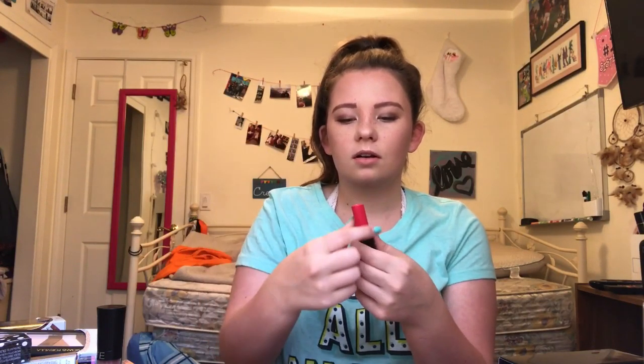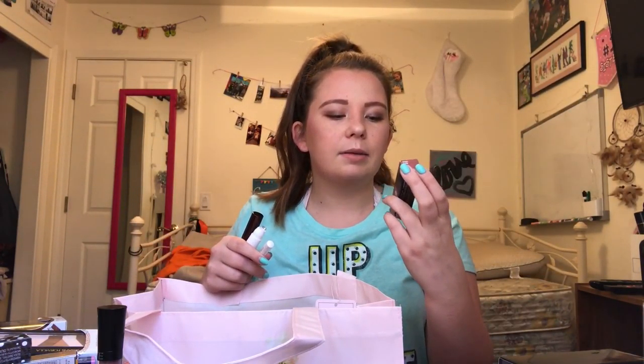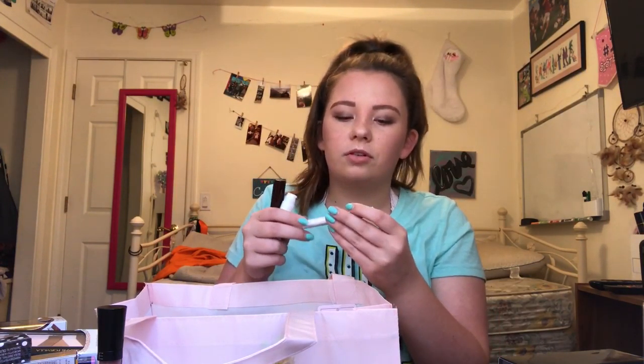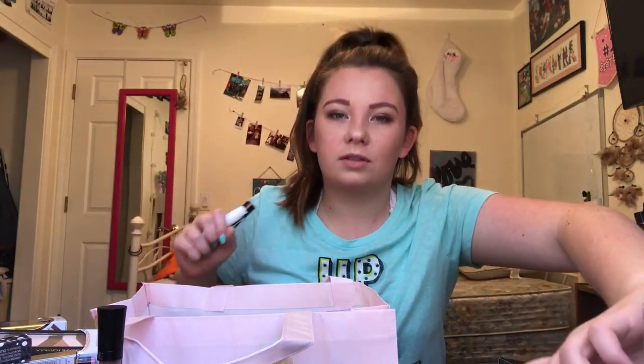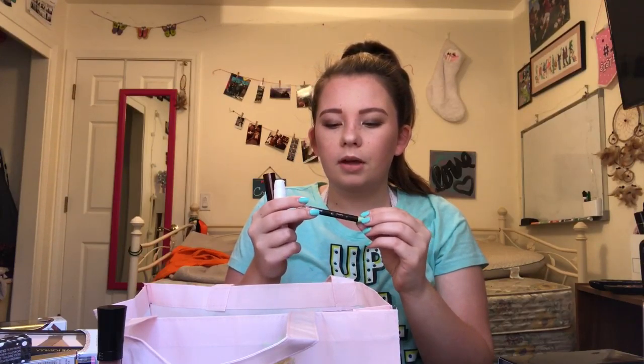From NYX I got a Liquid Suede cream lipstick in shade zero two. From Mac I got a Lip Tensity lipstick in Post Modern — it's like a pink. Also from Mac I got Reflex Glitter in the shade Pearl. From Pop we got a black eyeliner. From Absolute New York I got a lip mousse in the shade Urban, and also a Cotton Candy eyeliner and Mint Chip — look how bold that is!